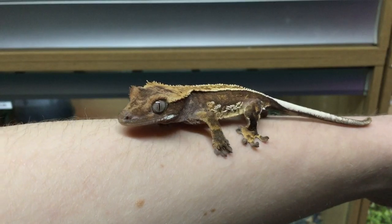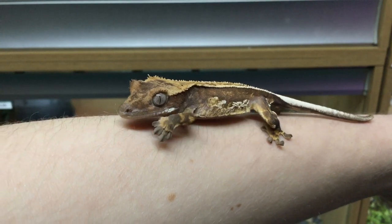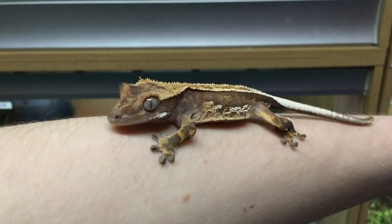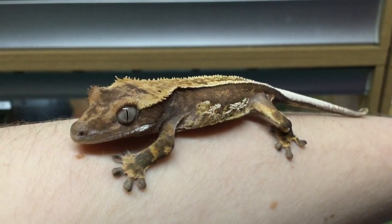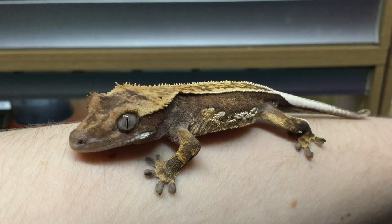Crested geckos are easily within the top five most popular pet lizards the world over and they are commonly recommended as a starter lizard, being that they are hardy and easy to keep. But in amongst all that, most people don't actually know how to keep them properly. In today's video I'm going to be discussing how to care for a crested gecko with a mindset of achieving the best welfare for the animal, rather than just following the crowd and doing what seems to work or is convenient, which isn't really in the animal's best interest.